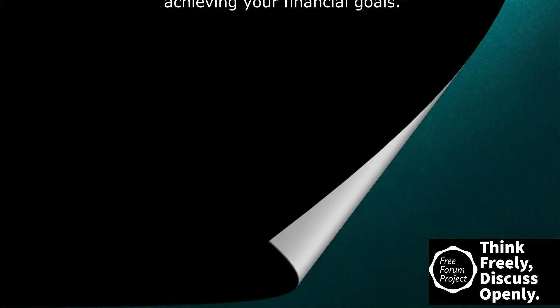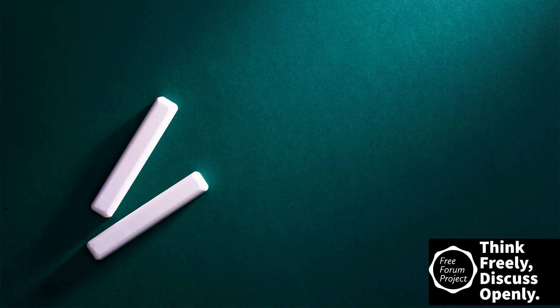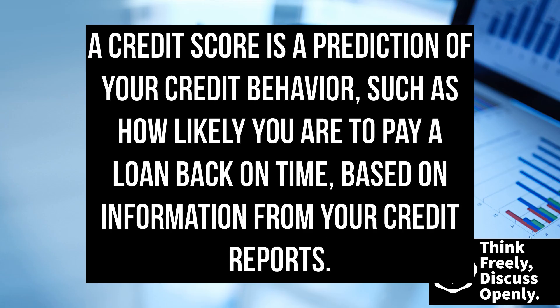The full disclaimer is included in the video description. Now let's get started. Many people know they have credit scores, but you may not know what it is or how it can impact you financially. This is something that is very important to know and should be a part of anyone's basic financial literacy. A credit score is a prediction of your credit behavior — such as how likely you are to pay a loan back on time — based on information from your credit reports.